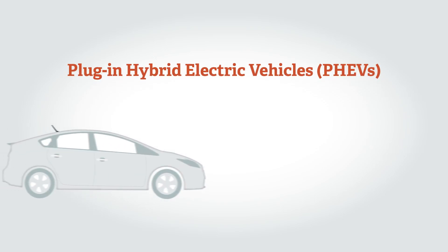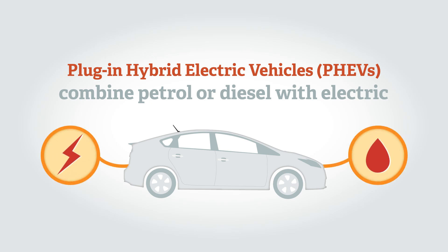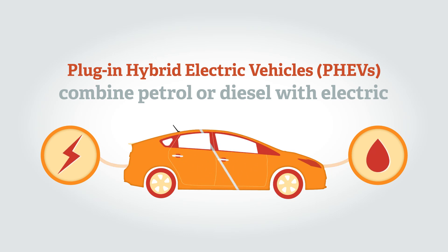Plug-in hybrid electric vehicles, or PHEVs, combine petrol or diesel engines with a battery and electric motor. They can be plugged into the mains electricity to provide a substantial driving range on electric-only power.